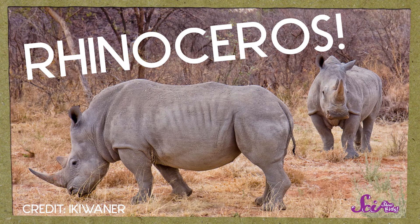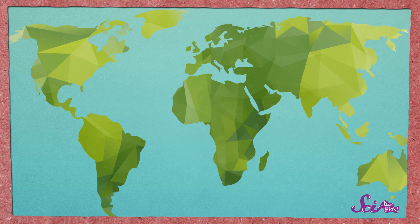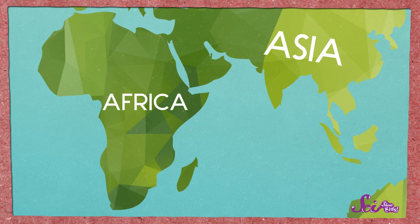They're such awesome animals, but there aren't a lot of them left in the world. Did you know that there's more than one type of rhinoceros? It's true! There are five types of rhino, and they all live in either Africa or Asia. But all rhinos have a few things in common.